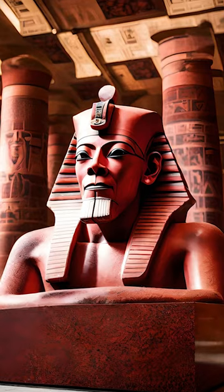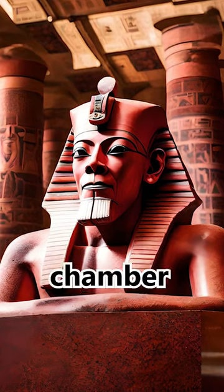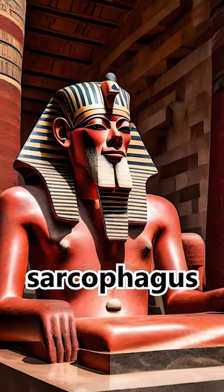At the end of the Grand Gallery, there is the King's Chamber. This is the main burial chamber of Pharaoh Khufu. It is made of red granite and contains a massive granite sarcophagus.